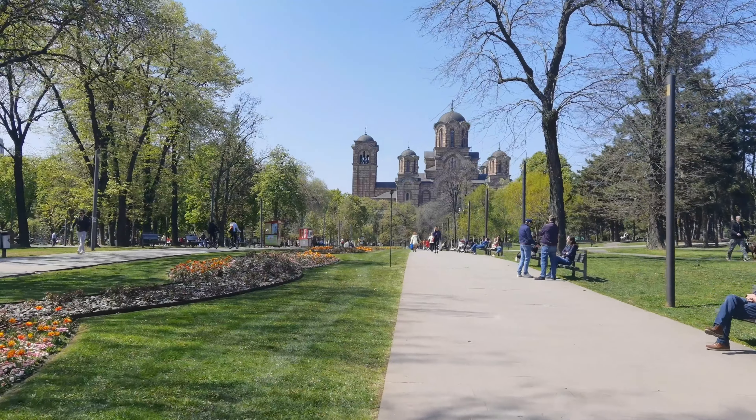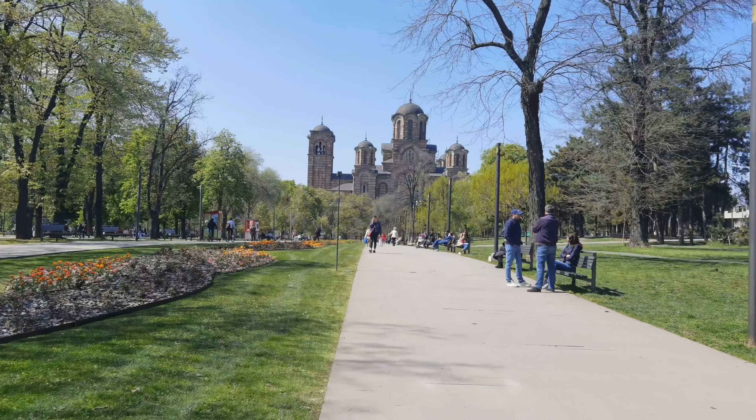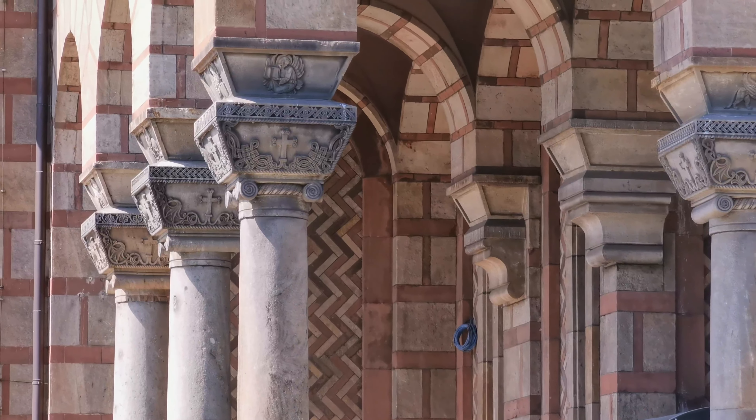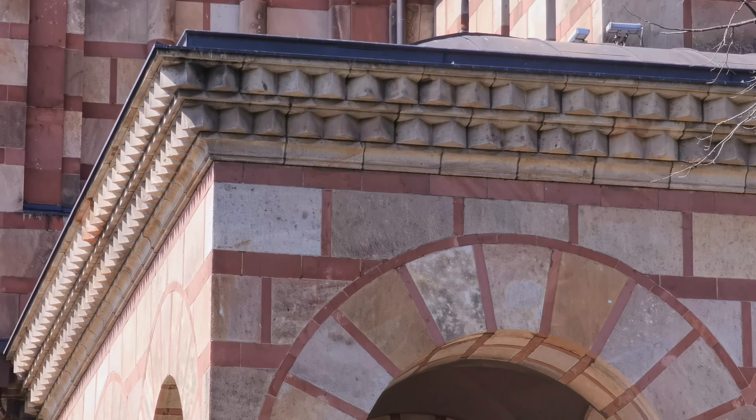Walking back towards the city center, you can see Saint Mark's Church. This one is a new Byzantine church and again it's one of the largest in Serbia.